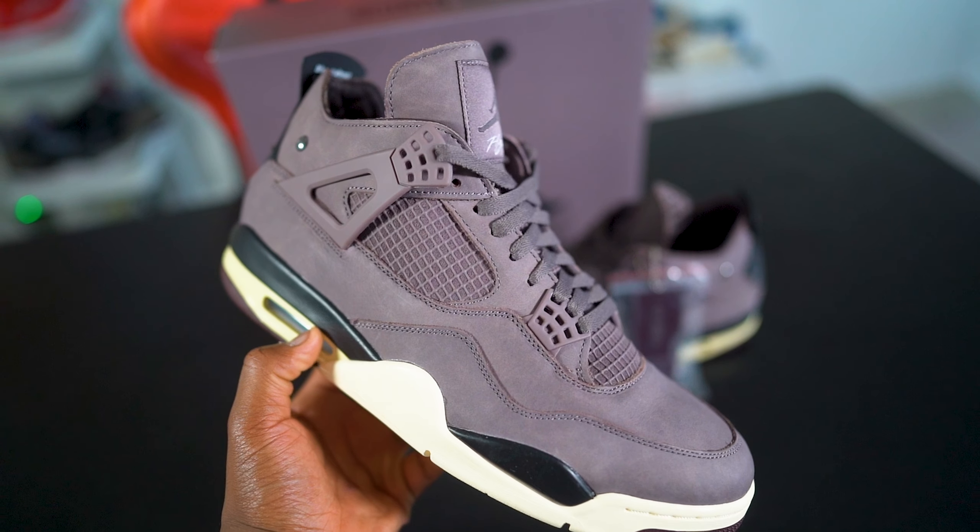Let's give A Ma Maniére their credit — they've really been killing it this year. Travis Scott has been doing his thing, the triple black Air Jordan 1 Low is supposed to drop at year's end. A few years ago, Union was killing it with collaborations and Off-White was killing it — but sadly Virgil's no longer with us and Union kind of stepped away from the more popular silhouettes. A Ma Maniére just stepped right in and killed it — Air Jordan 4s, 1s, 3s, 12s, even the Penny 1 and Penny 2 with two different colorways on the same silhouette. They've been absolutely the best collaboration story of the year.